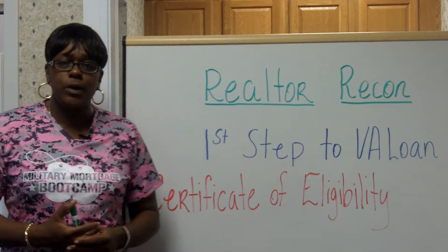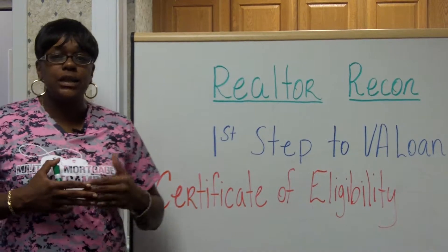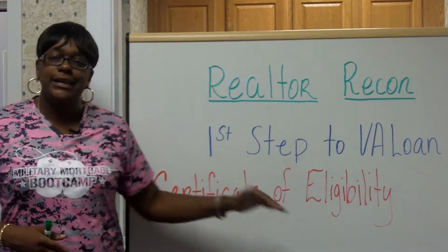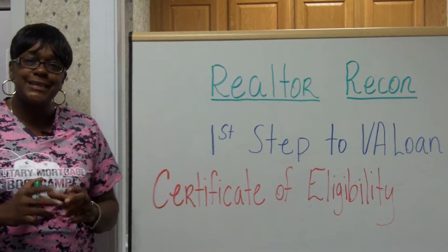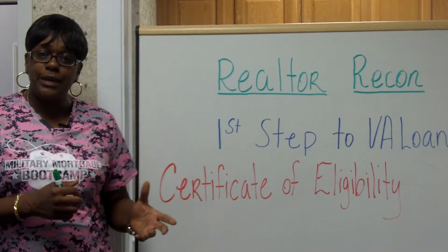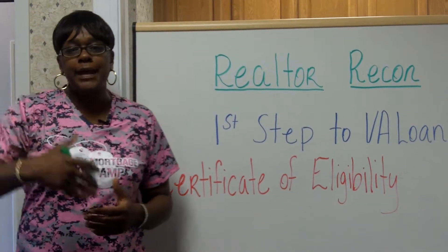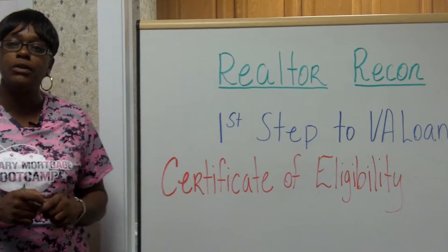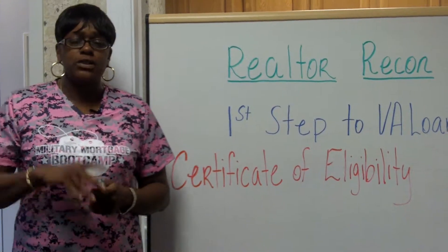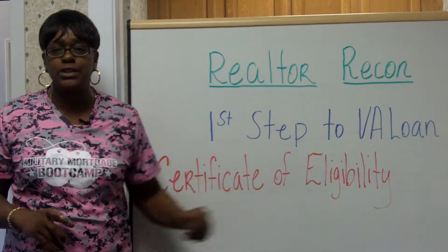However, there have been instances where a veteran thought they were eligible and they were not. Can you imagine getting through the entire loan process into underwriting, only to find out that your veteran cannot obtain a certificate of eligibility? There was actually a time during the 90s where veterans were awarded eligibility, bought houses, only to find out after the records reconciled — when they came back to buy houses in the 2000s — that they were never eligible. That's a call I would never want to make. So the very first step in helping a veteran purchase a home is to obtain a certificate of eligibility.